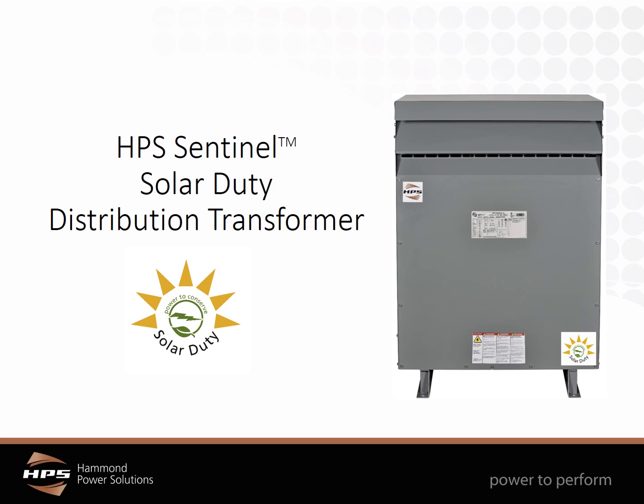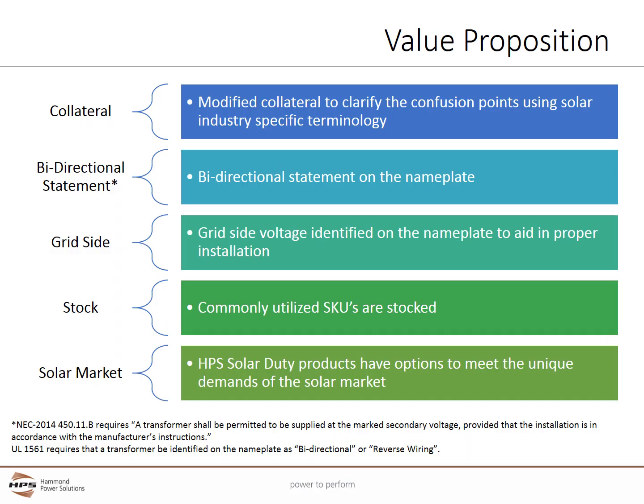Welcome to the Hammond Power Solutions introduction to the Sentinel Solar Duty Transformer. The Sentinel Solar Duty Transformer has several advantages over standard general purpose and K-rated transformers.